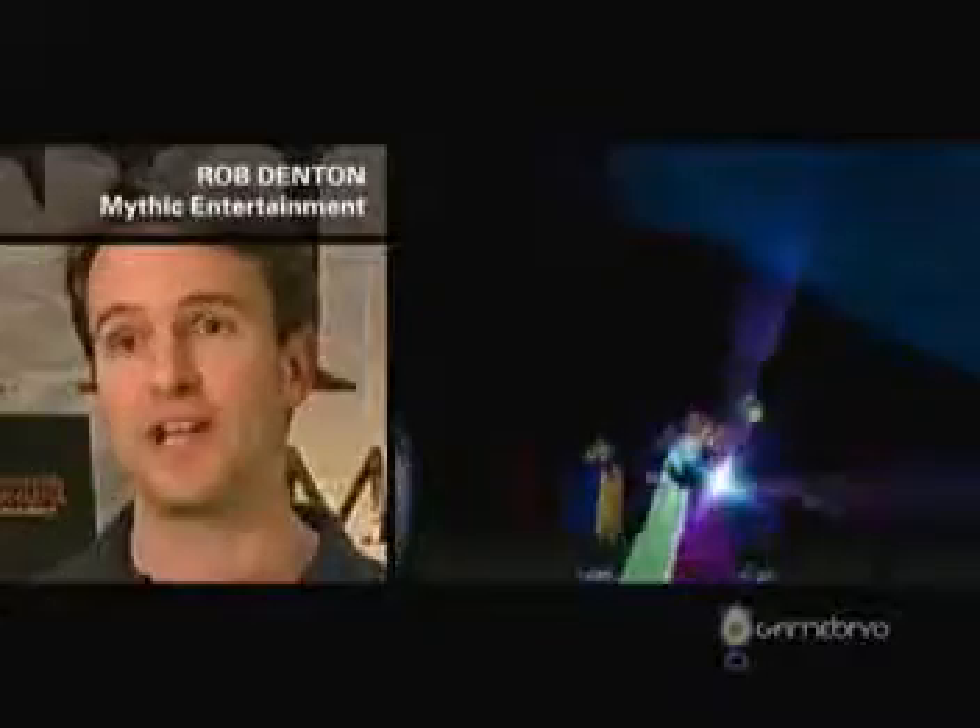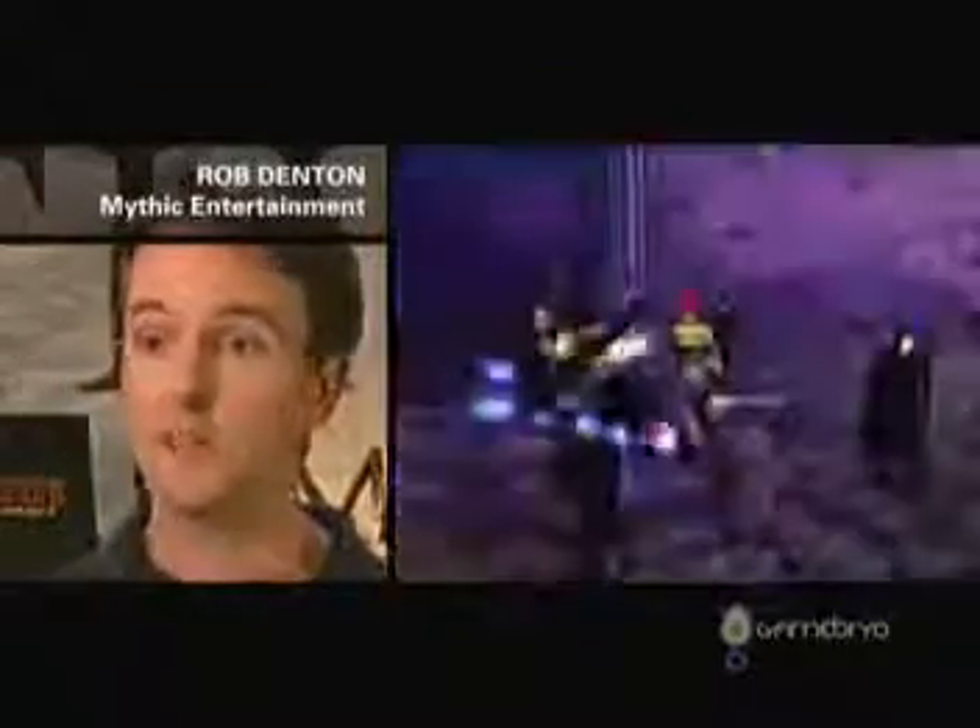Our artists absolutely adore Netimmerse, and Max Immerse is actually their product that allows them to export things. It's what you see is what you get — what you see in Max Immerse is what they get in the game.